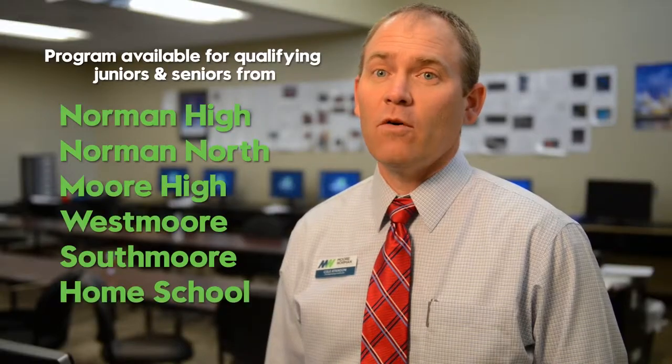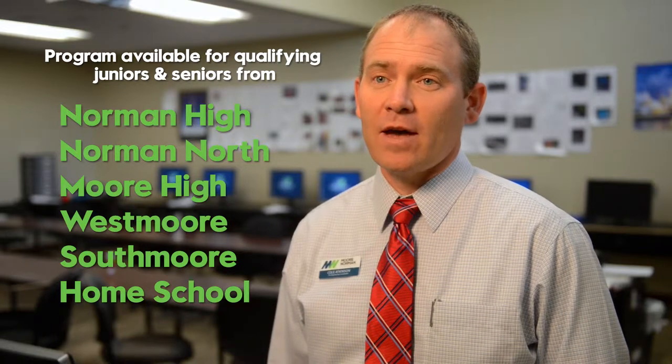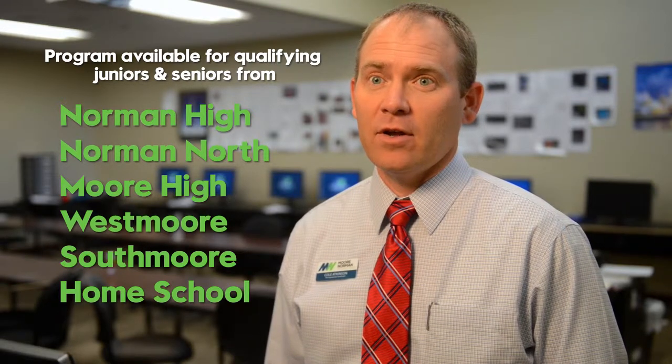The schools were all for it because they understand the impact that STEM education can have on their school as a whole.